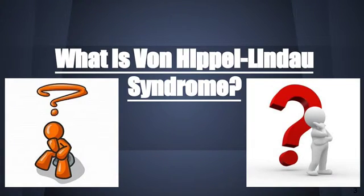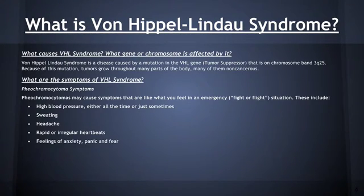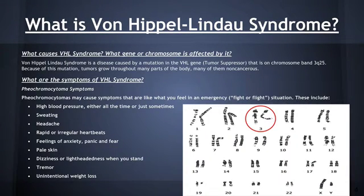What is Von Hippel-Lindau syndrome? Von Hippel-Lindau syndrome is a disease caused by a mutation in the tumor suppressor gene on chromosome band 3Q25. Because of this mutation, tumors grow throughout many parts of the body, many of them non-cancerous. One type of symptoms are pheochromocytoma symptoms, which are symptoms that you get when you feel in an emergency. Some examples are pale skin, tremor, and unintentional weight loss.